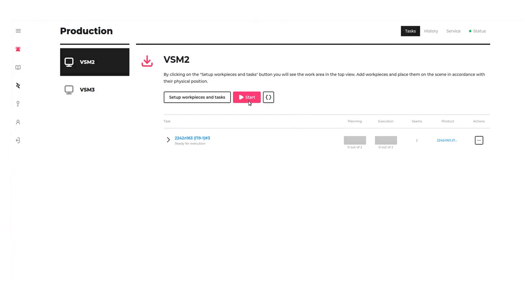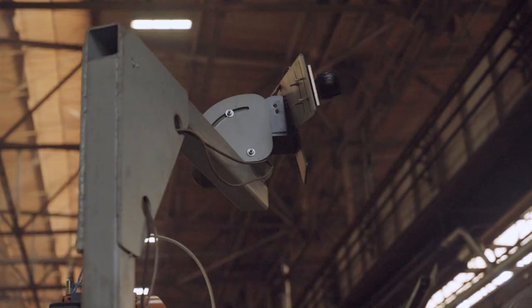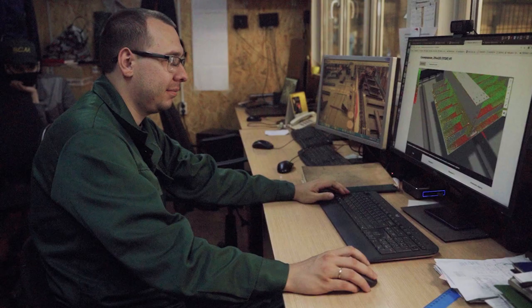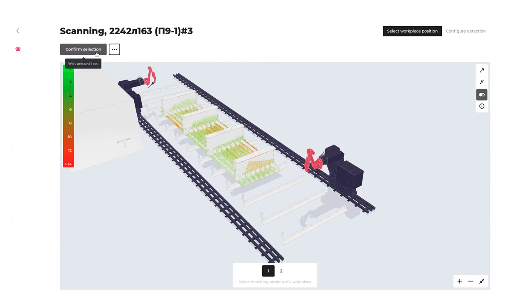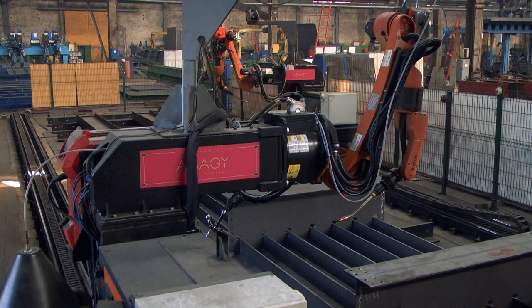Now the welding parameters are defined. Next, the robots scan the part in the work area using machine vision. Green dots indicate that the part matches the previously loaded 3D model, while red dots show where the part deviates from the 3D model. This allows robots to adapt to all changes. We can see that the scan results are good, so the operator confirms them, and welding begins.